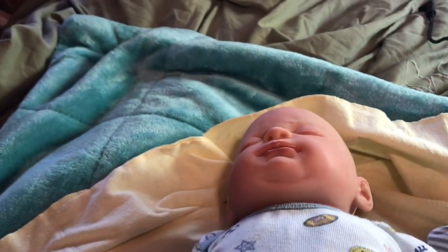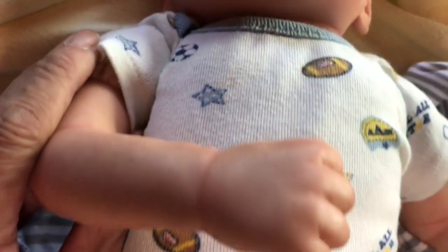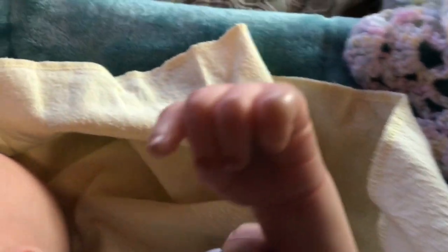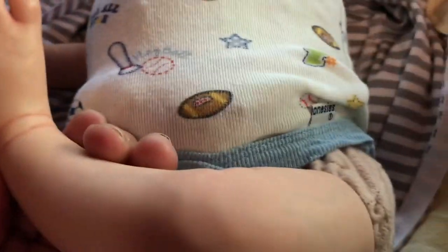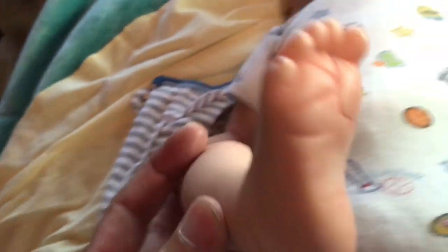Here are his ears, his little hand, his other little hand. There you go, you can see it a little bit better with the close-up. And his little feet — it's really cute, his toenails are so perfect. And his other little foot.